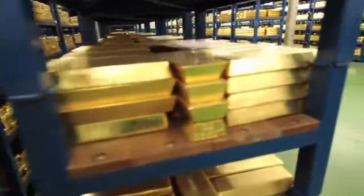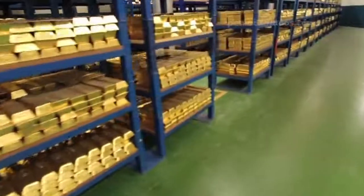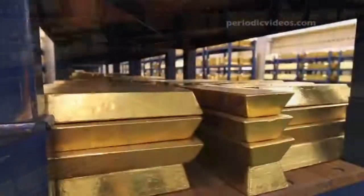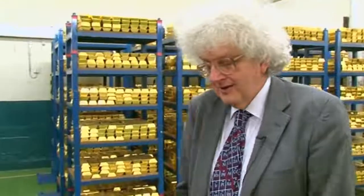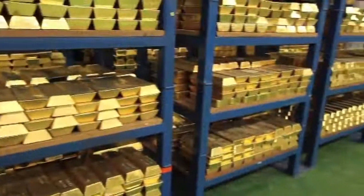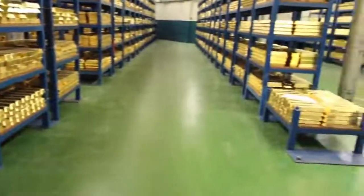In some ways I think it's quite disappointing seeing these bars, because the gold is an exciting element, it has interesting chemistry, and it's just sitting here doing nothing. It's enormously impressive but it's a bit sad, rather like a mausoleum where the dead gold is sitting waiting for people to remember it could be doing exciting reactions and so on.